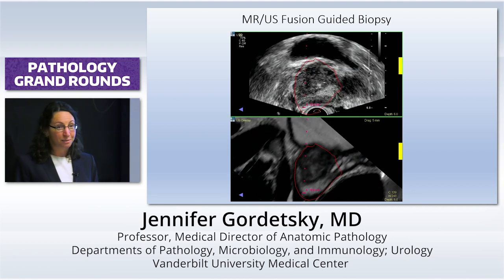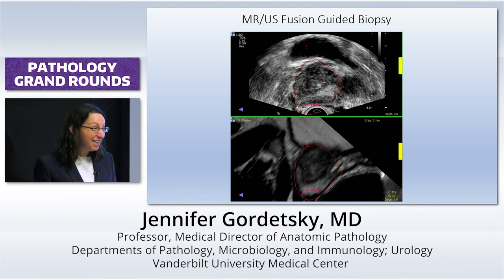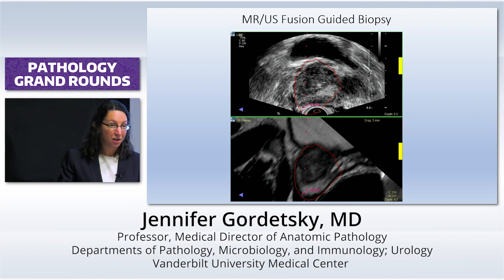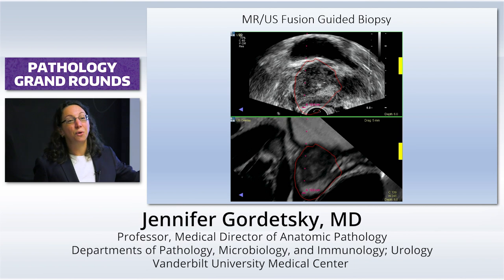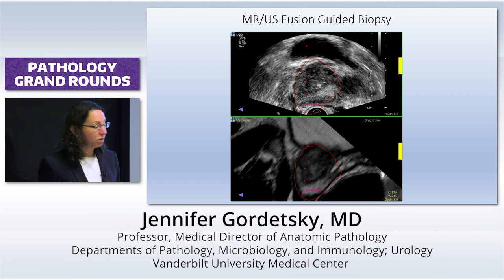It's just that simple. But with targeted biopsies, the more the better. They do recommend at least two cores at minimum, and really three to four cores is going to improve your detection and sampling of the lesion. Because you have to line this software up with anatomic landmarks, and if you are slightly off and the lesion is small, you could miss it. So more is always better.